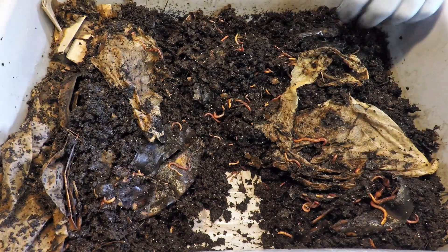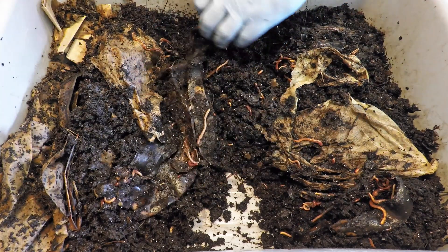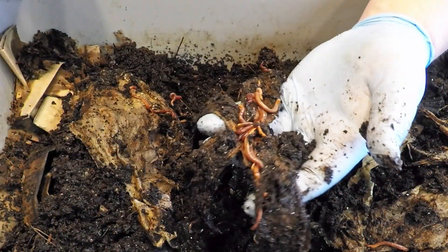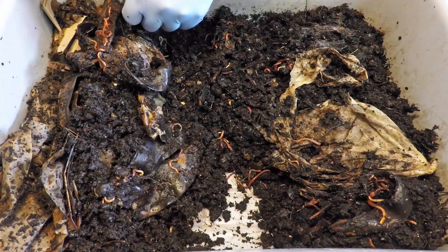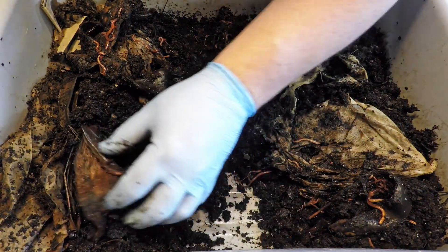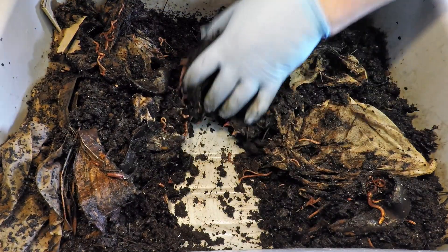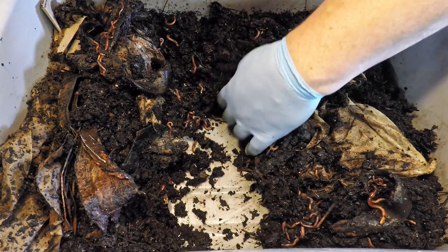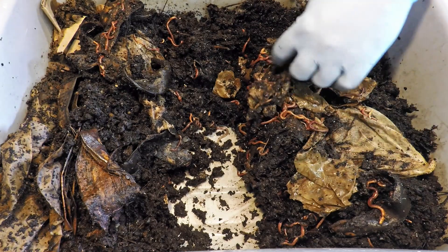This really tells us there is an ample amount of food remaining in this bin still. Definitely coming along nicely, definitely got the attention of the worms, being worked on, and I don't anticipate it being in here for much longer. I think if we wait another ten days, next time we check in here we're going to find a completely different situation — much fewer food scraps at that point and that much closer to being harvested.